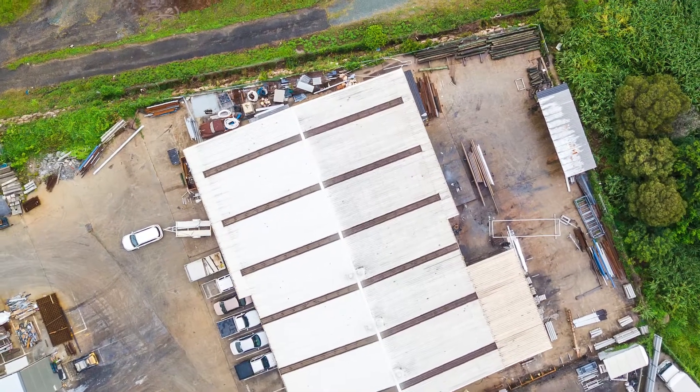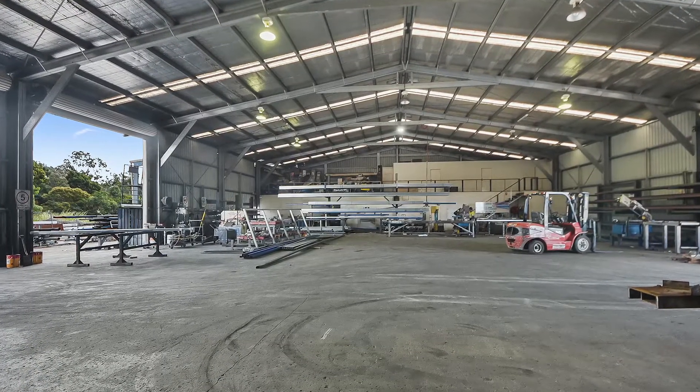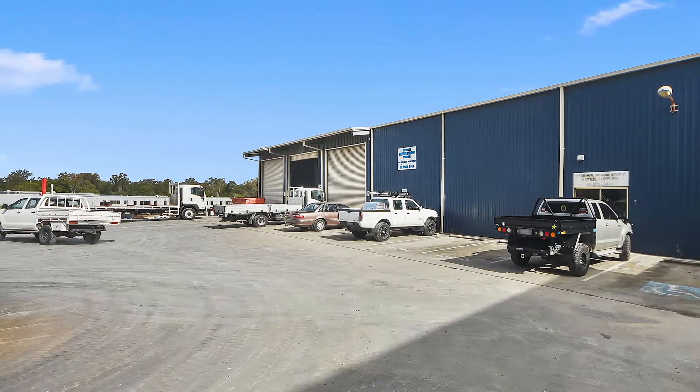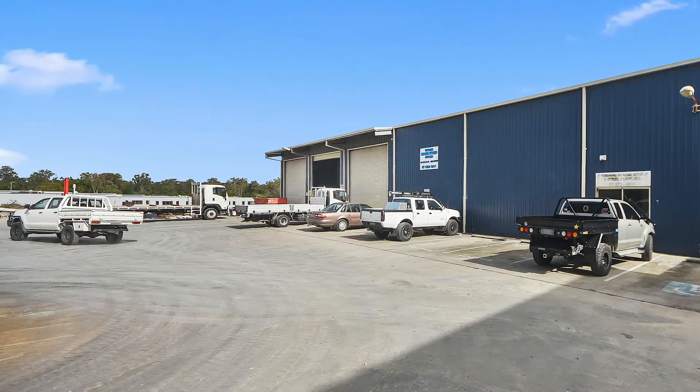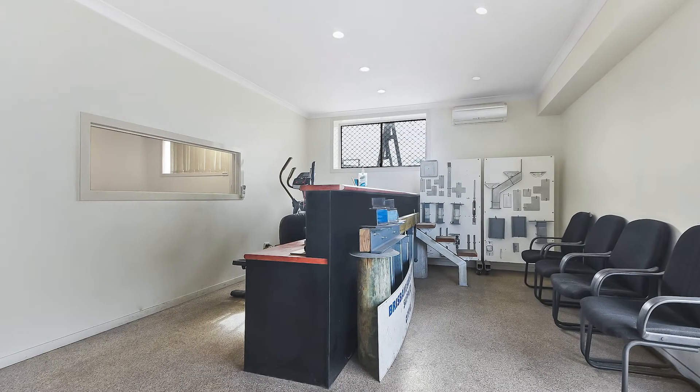With a total floor space of 1,100 square metres plus an additional 675 square metres of hard stand located at the rear, the property is presented in excellent condition and is a tenanted investment with a quality tenant on site for the past 15 years.